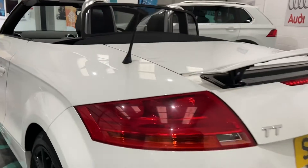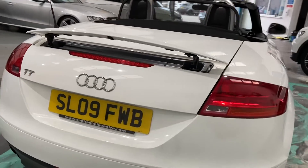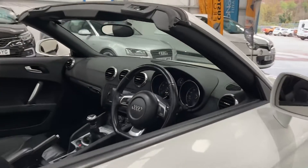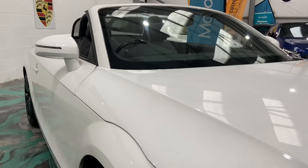Look at that beautiful car! It also has an electronic boot spoiler that will automatically pop up and pop down at certain speeds. This car has recently had a new MOT and service, so the car is good to go.